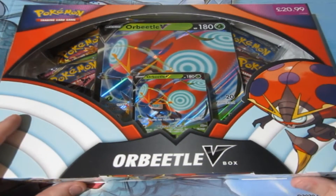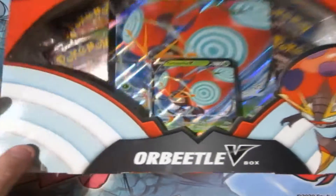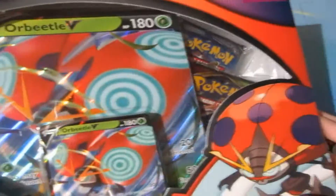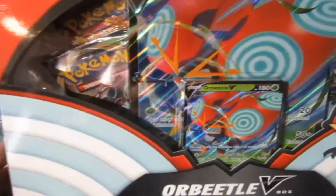Today we are opening up an All Beetle V-box. I got this for $20.99, which is awesome. And if you look carefully, there are some amazing packs in this. You may be thinking, what do you see? Please tell me now.